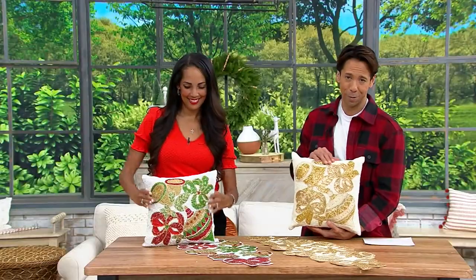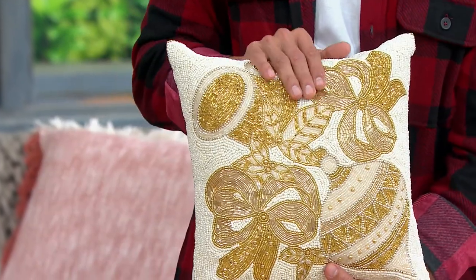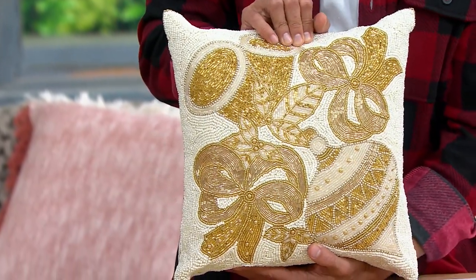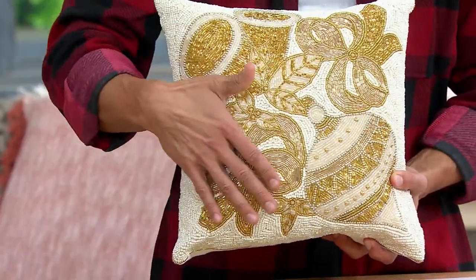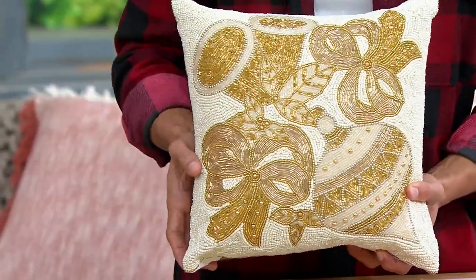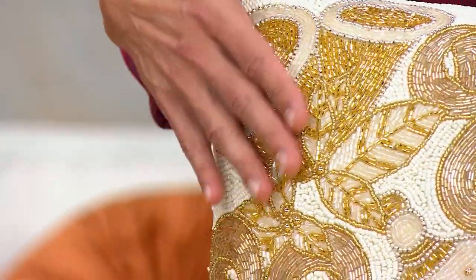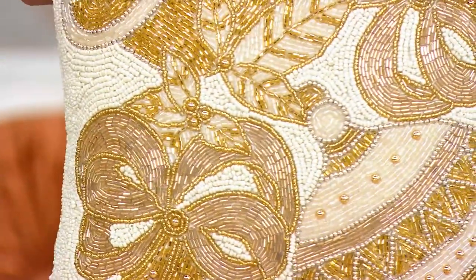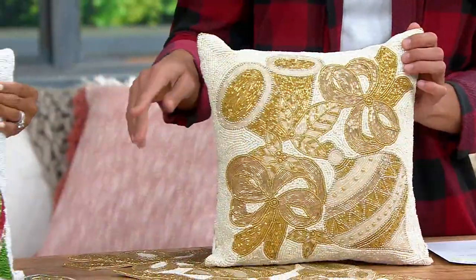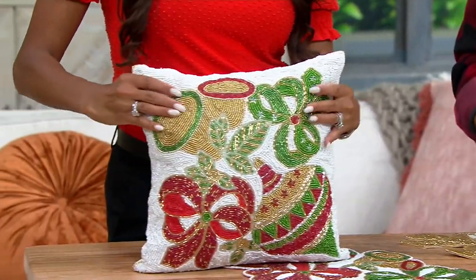Razzle-dazzle on the furniture! With this crazy price of $25.98 or three easy payments of $8.66 for a 14 by 14 inch beaded pillow, you cannot go wrong. This one here is your gold option with those beautiful gold beads, cream colored beads, and then Jordan has what we're calling multi with your classic holiday colors with the bows, the ornaments, the bells.